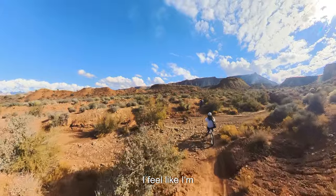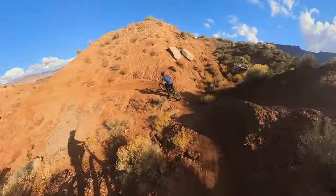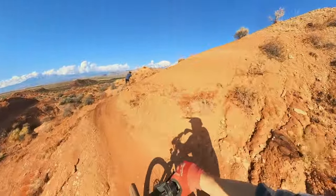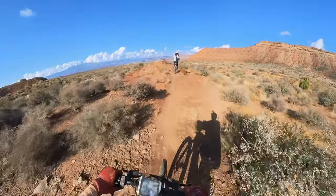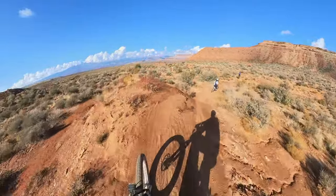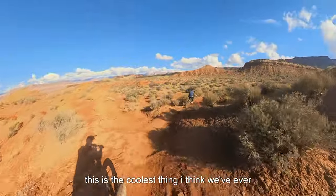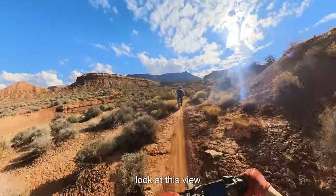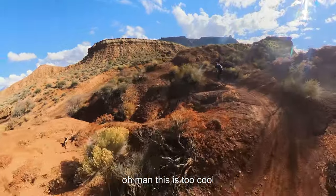I feel like I'm motocross dirt track racing. This is the coolest thing I think we've ever done on the bikes for sure. Look at this view! Oh man, this is too cool!